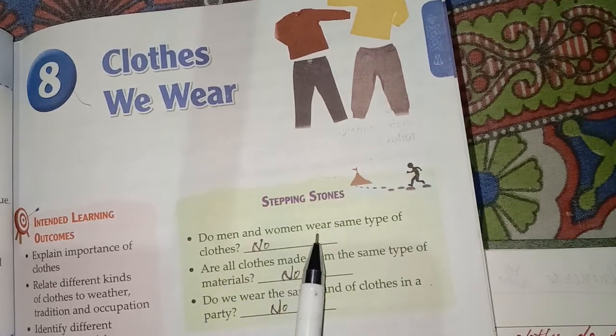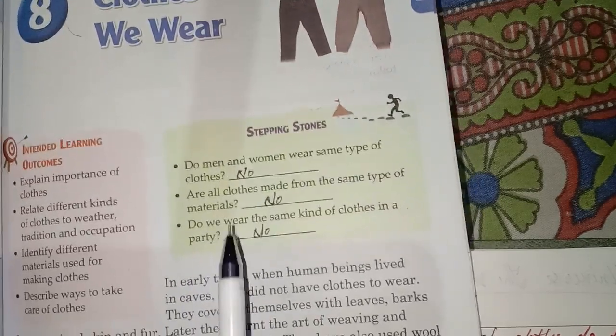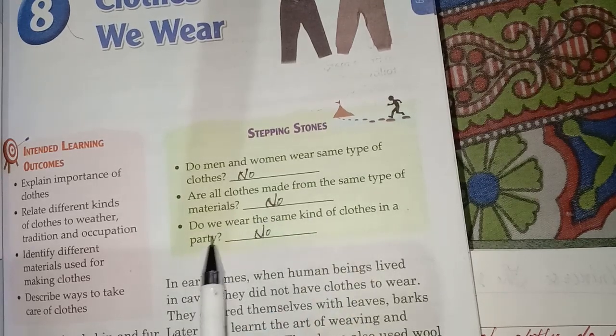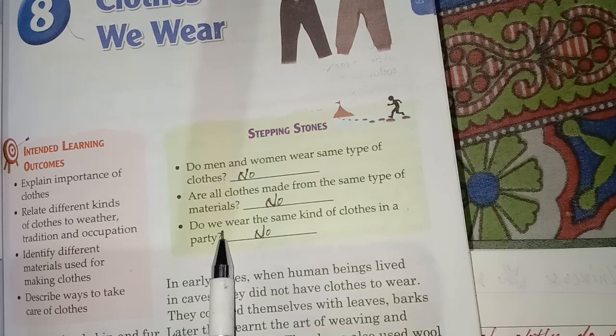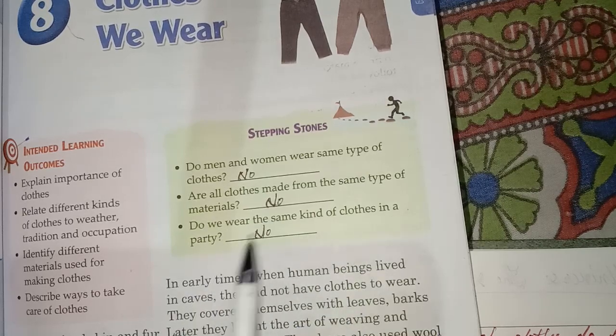Do men and women wear the same type of clothes? No. Second, are all clothes made from the same type of materials? No. Third, do we wear the same kind of clothes at a party? No.